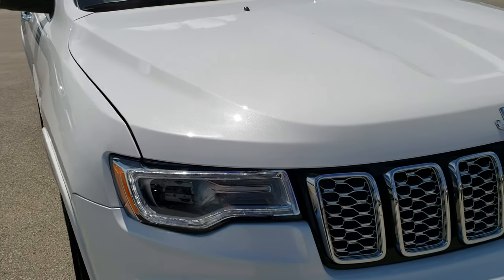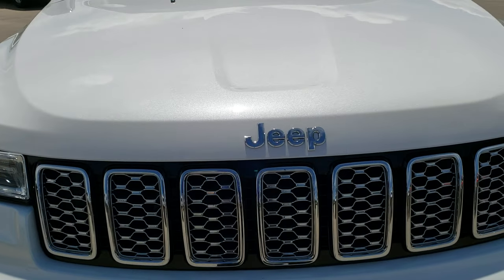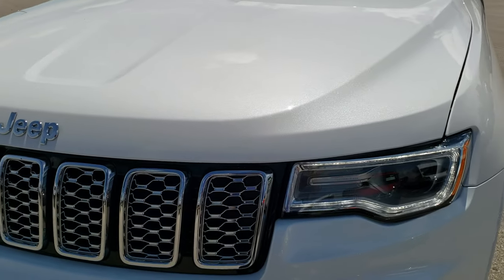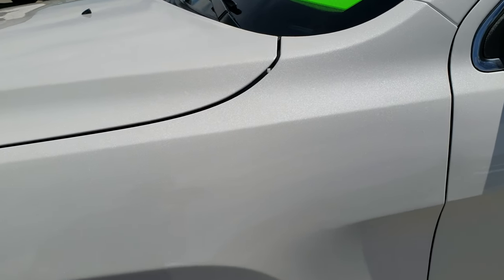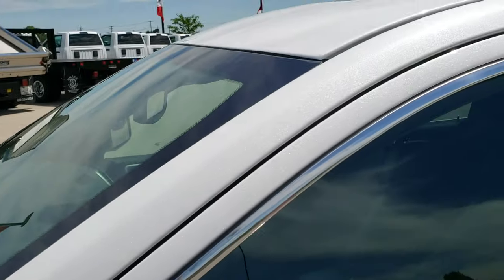Today we are checking out this super clean 2018 Jeep Grand Cherokee Overland Edition. This vehicle has the 3.6 liter Pentastar V6 motor and from this HD video you will be able to tell that this Jeep is extremely clean all the way around, inside and out — white ivory tri-coat metallic is the color.